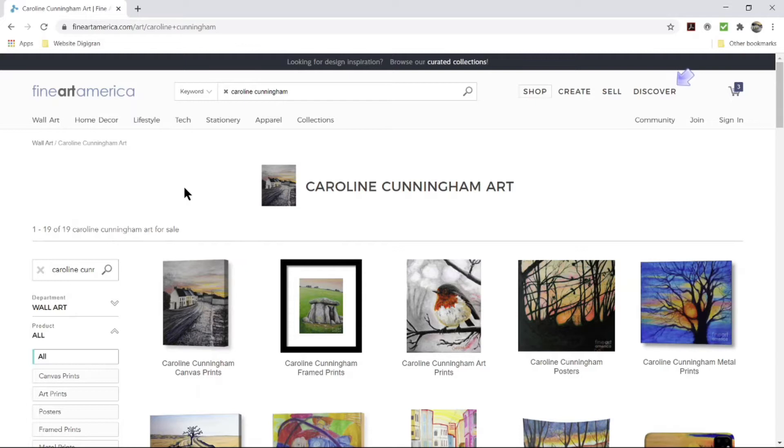I'd like to show you how you can buy affordable artwork from my website. This is my gallery space on fineartamerica.com. They are a print-on-demand website that's been around since 2006. They allow artists like me to upload images and handle all the processing, deliveries, customer service, and payments — which makes life easy for you as the buyer also.